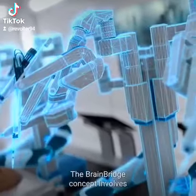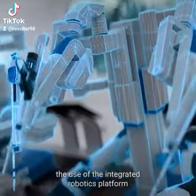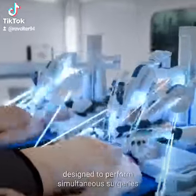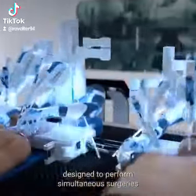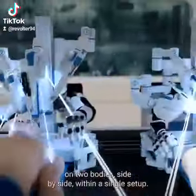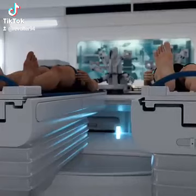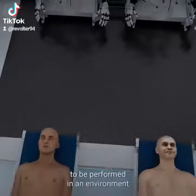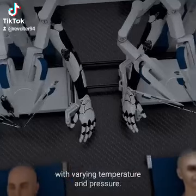The BrainBridge concept involves the use of an integrated robotics platform comprised of two autonomous surgical robots, designed to perform simultaneous surgeries on two bodies, side-by-side, within a single setup. The complete robotization of the process allows for the surgery to be performed in an environment with varying temperature and pressure.